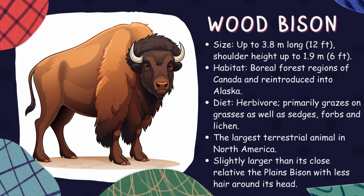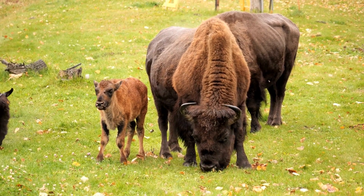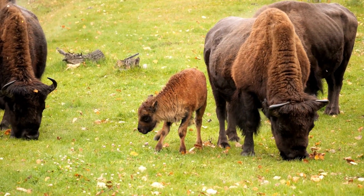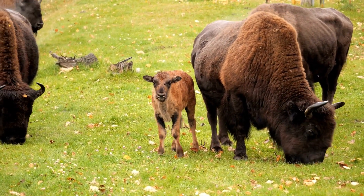Wood bison. Holding the title of the largest mammal in North America, the wood bison is a subspecies of American bison. These impressive creatures inhabit boreal forests and grasslands where they graze on grasses and sedges, playing an important role in maintaining these ecosystems.